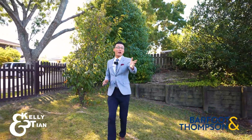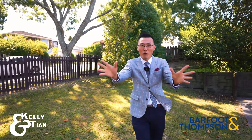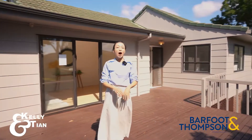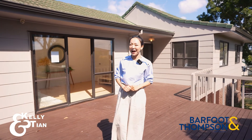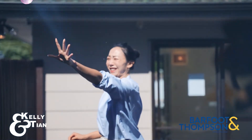Hey, Kaelin Tian here. Craving for some outdoor space? How about over 700 square meters of full corner section? A fully fenced ground with a massive wraparound deck to enjoy some serious summer fun every day.